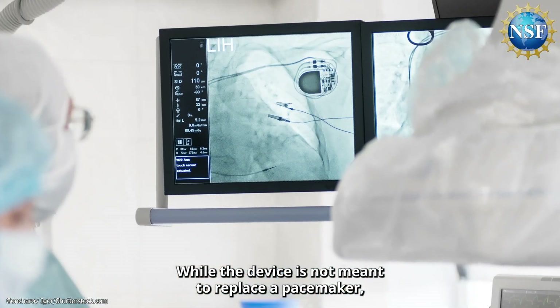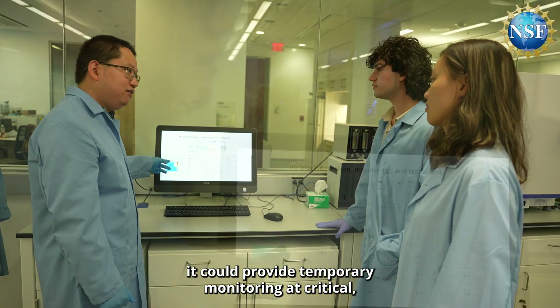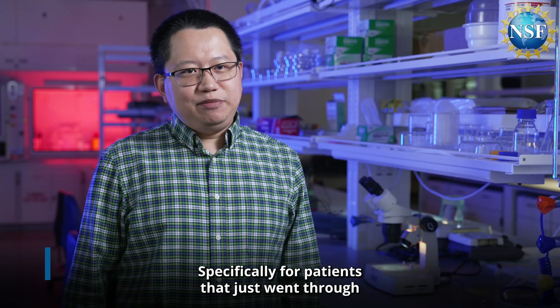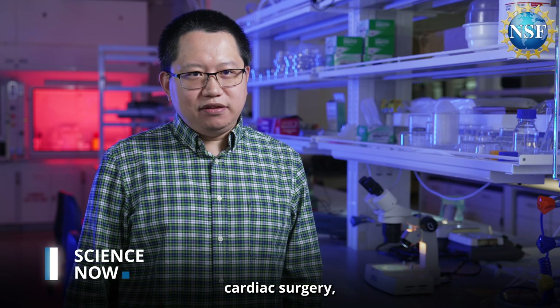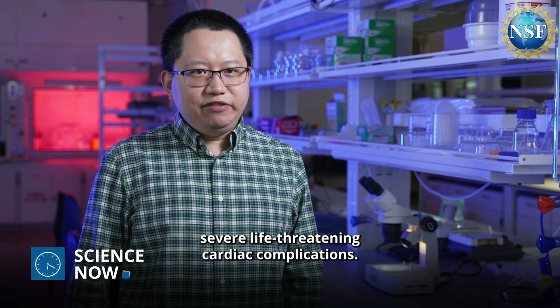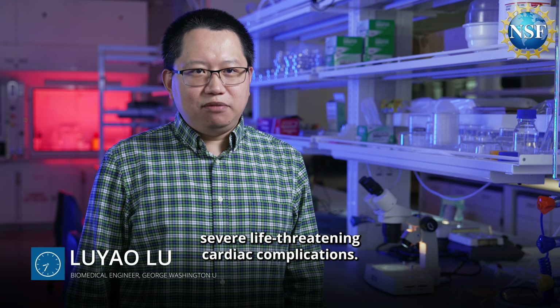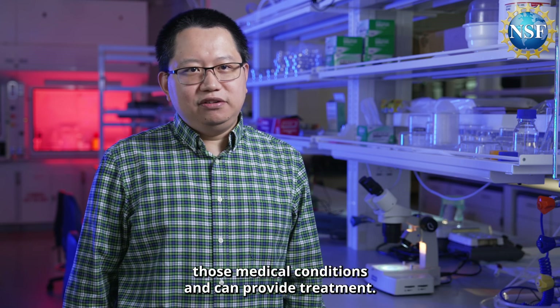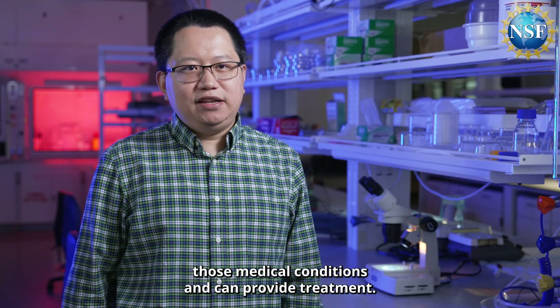While the device is not meant to replace a pacemaker, it could provide temporary monitoring at critical life-threatening periods following surgery. Specifically for patients that just went through cardiac surgery, they are highly likely to develop severe life-threatening cardiac complications, so they need a temporary device to diagnose those medical conditions and provide treatment.